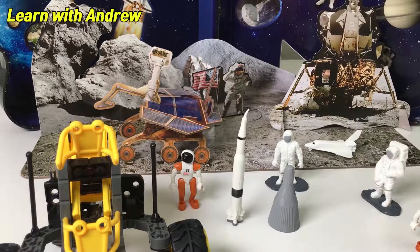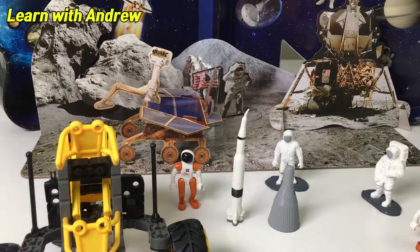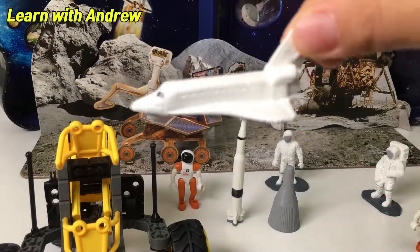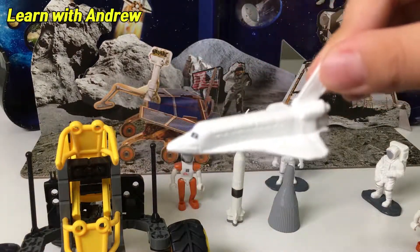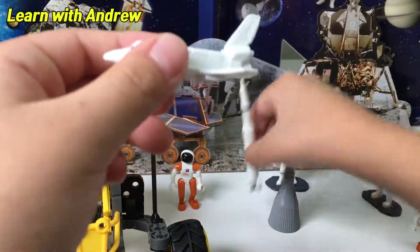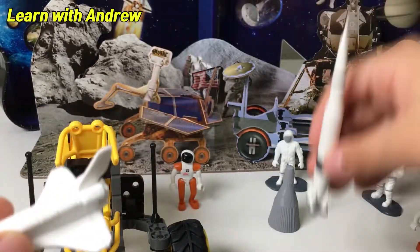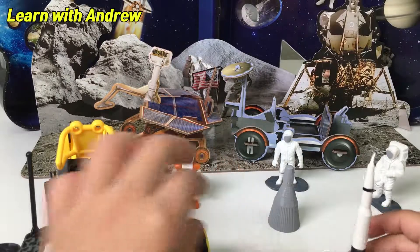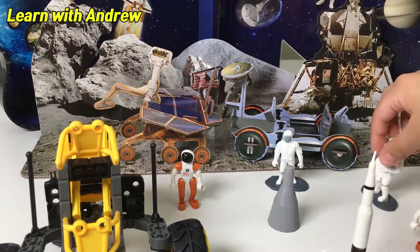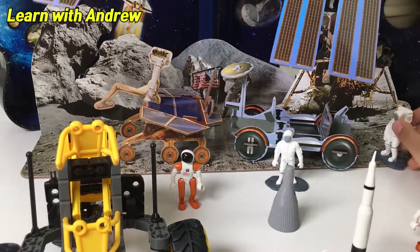Now let's have some fun! Space shuttle Discovery flying. Come in, Mission Control. I see Saturn V flying beside me. Saturn V broke apart and Apollo 11 landed. One giant leap for man. The International Space Station!